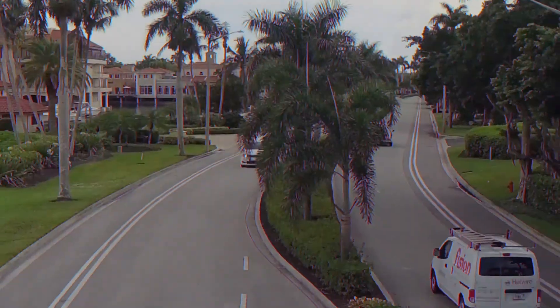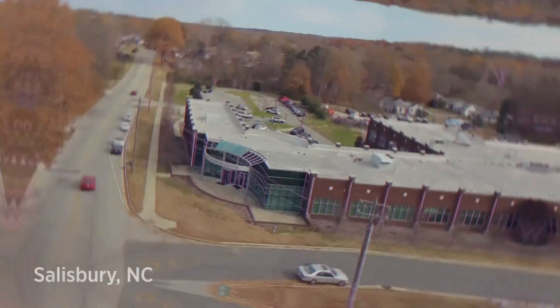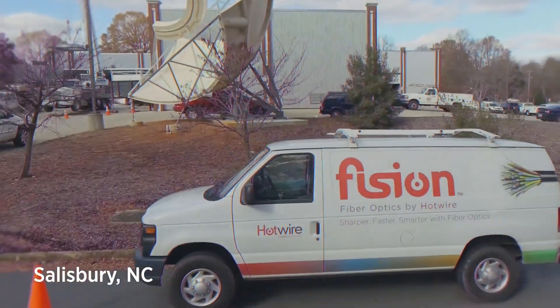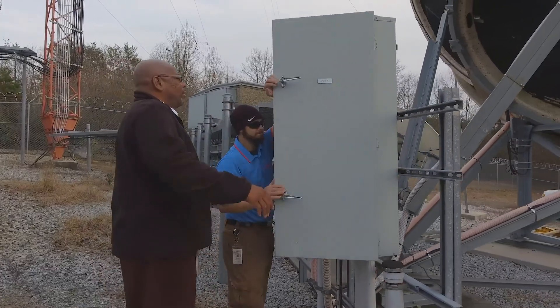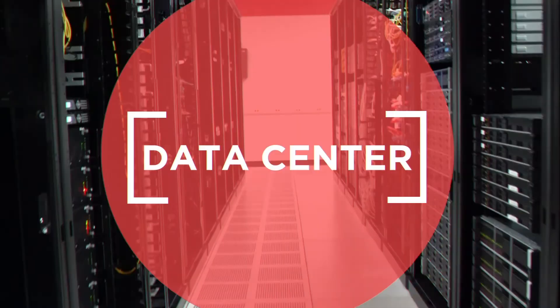This vital operation center doesn't stand alone. Remote teams are on permanent standby at remote locations, as well as in our Atlanta-based offices, ready to take over with the flip of a switch.